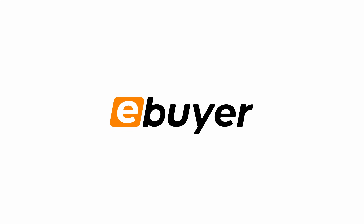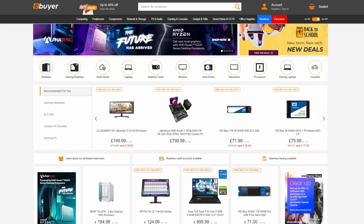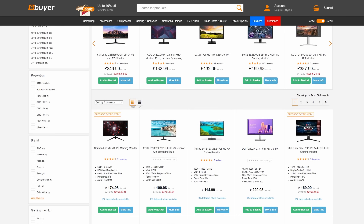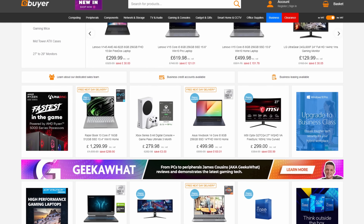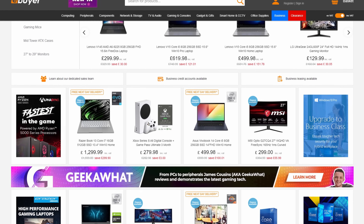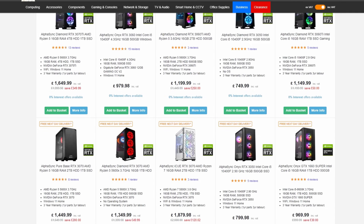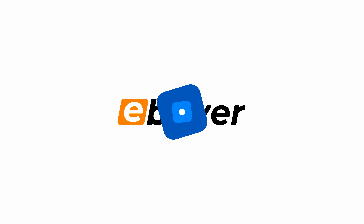eBuyer is your one-stop shop for great deals on technology and gaming hardware here in the UK. If you're looking to build a new PC this year or just supercharge your setup with a new monitor or some peripherals, head over to eBuyer.com and check out their wide range of great deals. They've also got some great deals on pre-built PCs from AlphaSync - awesome systems that are ready to ship. Check them out at the link in the description below.